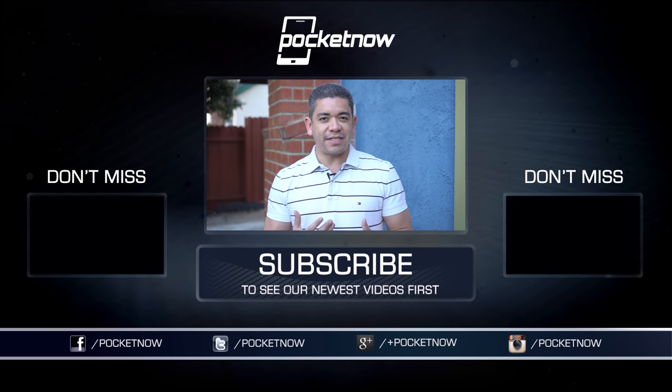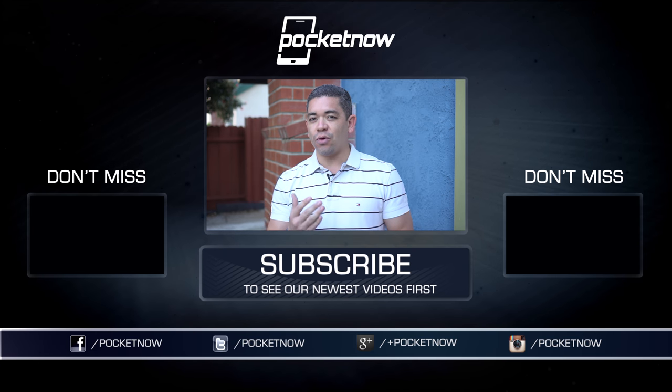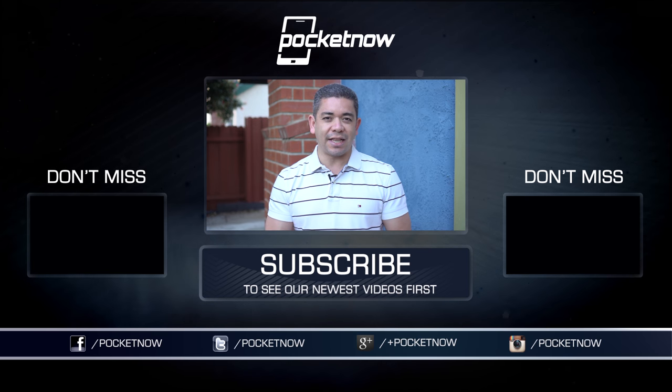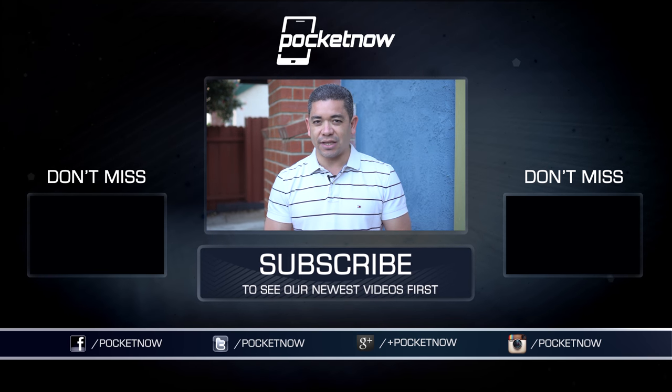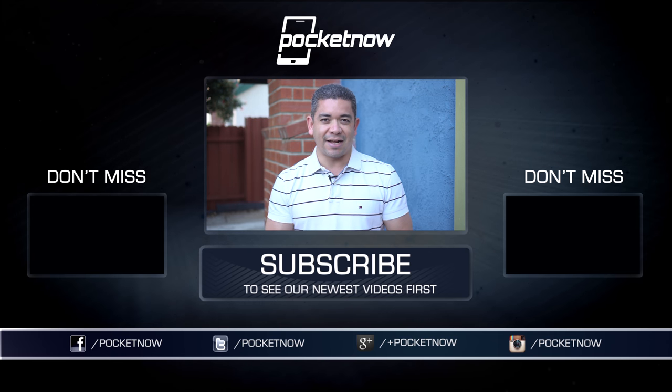That's it for our impressions of the HTC U Play and U Ultra. Let us know in the comments below what you think about these new devices. Make sure you also follow us on social media and hit that subscribe button for more videos like this one. You can also follow me on Twitter at Jaime underscore Rivera, or on Instagram at Jaime Rivera. Please give this video a thumbs up if you like what you saw. I am Jaime Rivera — thank you very much for watching.